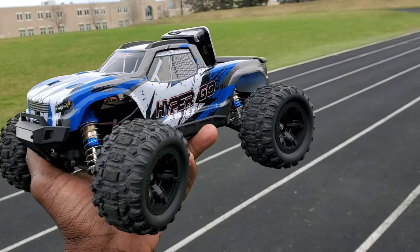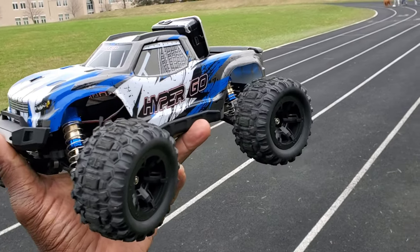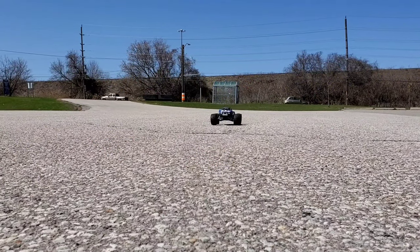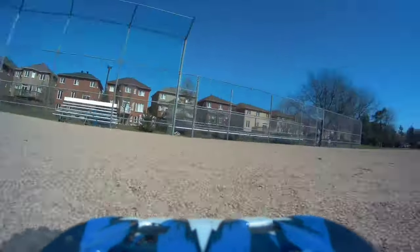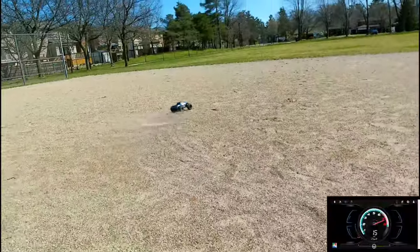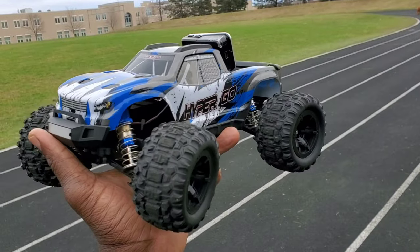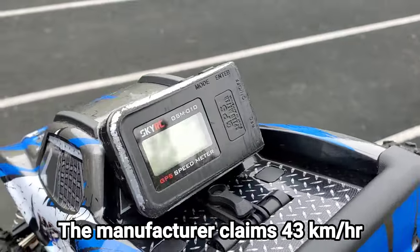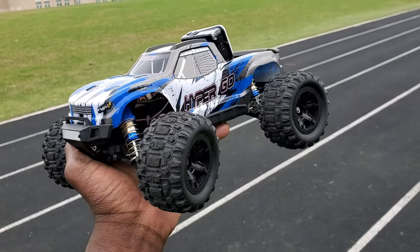What's up guys, I'm back again with the MJX RC Hyper Go 116 four-wheel drive monster truck. About to do a speed test and compare the GPS built in this thing to my Sky RC GPS. Check it out to zero — let's see how fast it goes. All right, let's do it guys.